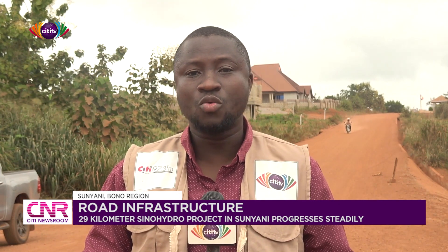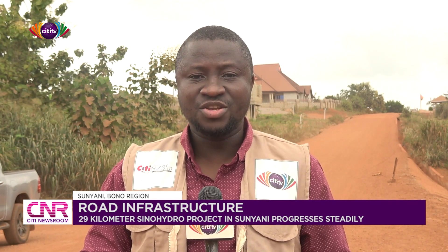The completion of the Sunyani Inner City roads will go a long way to bring relief to the people who live within the Sunyani municipality and its environs. I am Michael Saponifum for City News.